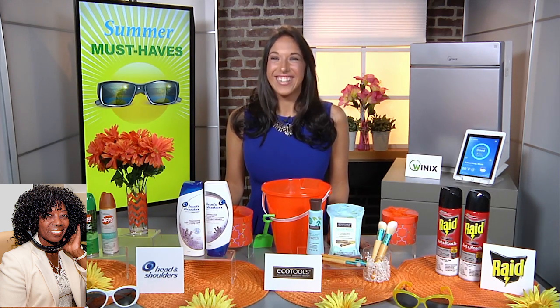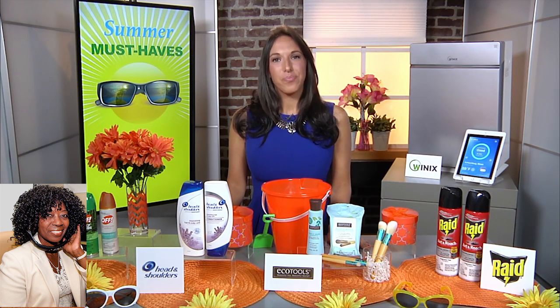I'm one of the guilty ones. I buy a good brush, I love it, I use it, and then I just move on to the next brush — I don't wash them. That's a good way to save a little money. What else did you bring us?